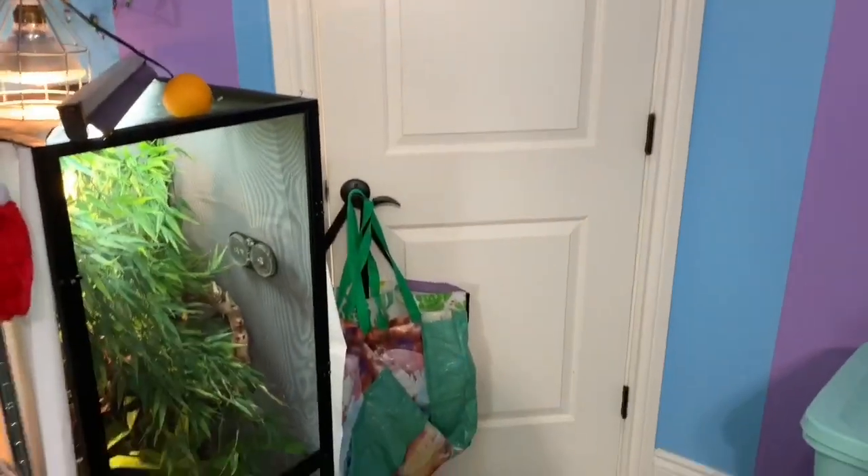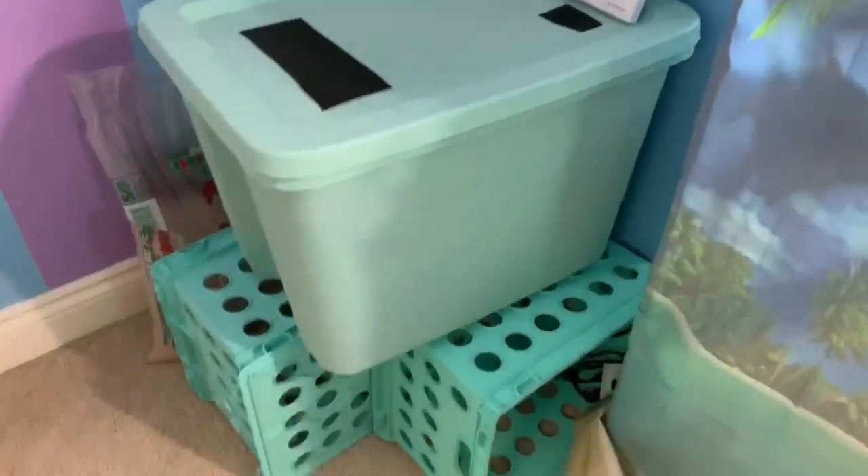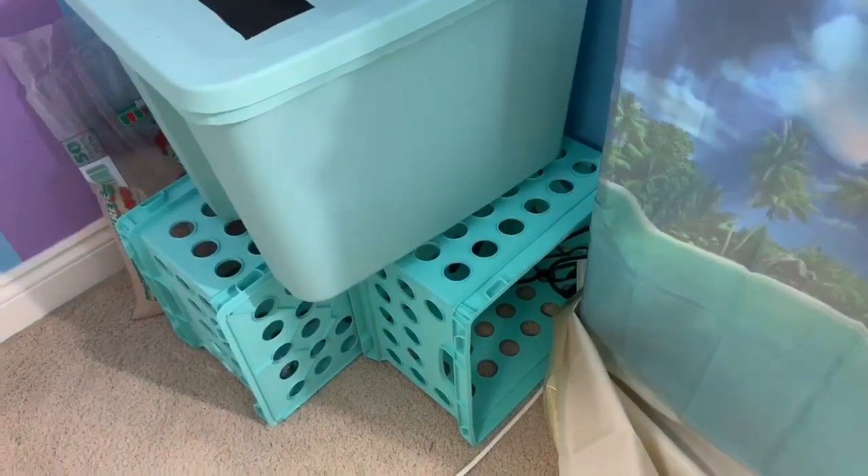So when we first walk in over to this side, we have Percy, my Cuban knight anole — he's in there somewhere. You can see his back right there. And to this side, we've got my Dubia roaches on top of egg crates, because I thought I'd need more storage, and I don't think I do, so I might get rid of those.